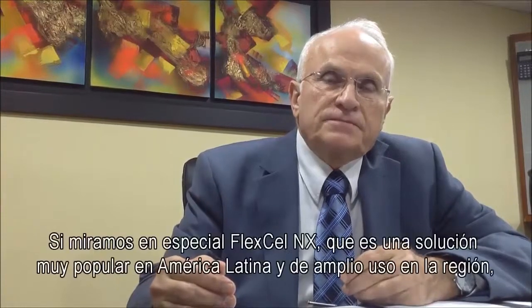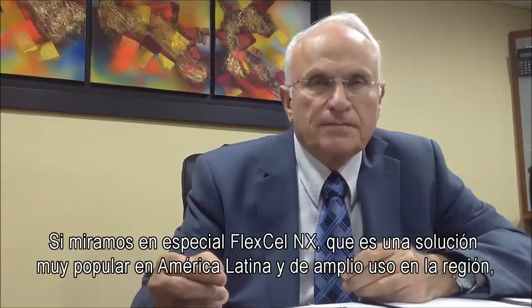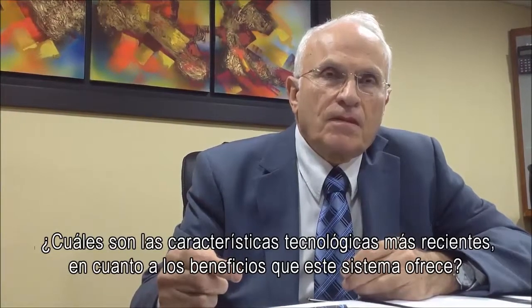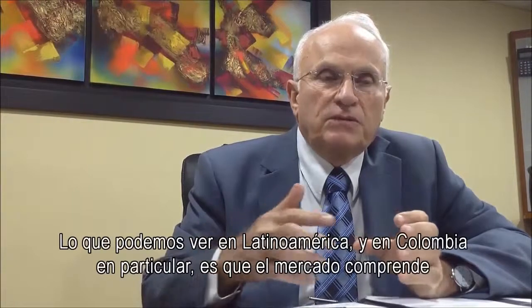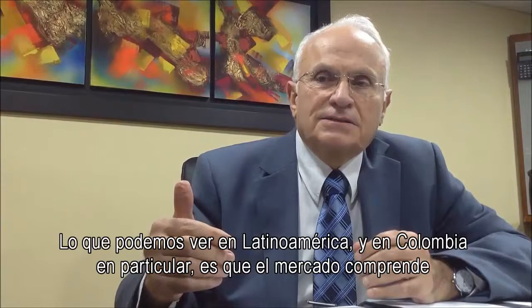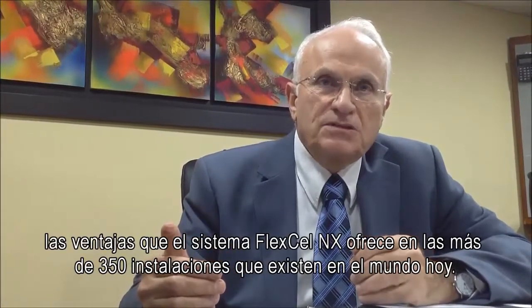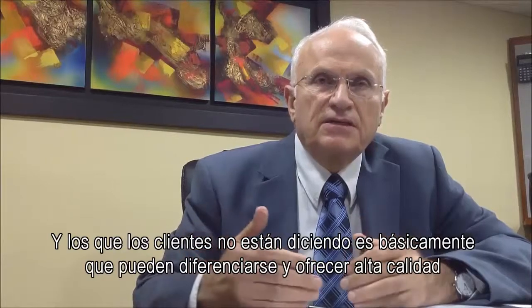And if we look at Flexcel NX specifically, it's a very popular system in Latin America already — widely used here in the region. What are the most recent technological features and benefits this system is bringing to the package printer in the region? What we can see in Latin America, especially in Colombia and other regions, is that the market understands the advantages of the Flexcel NX. We have installed more than 350 units worldwide until today, and customers are telling us that they can differentiate themselves.